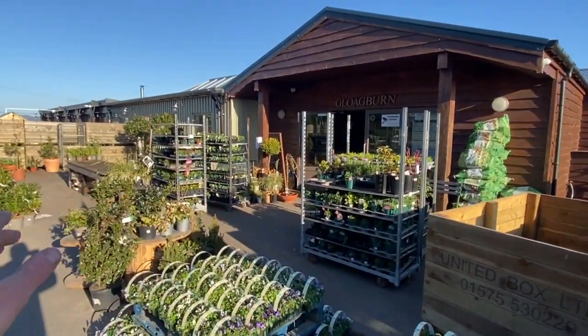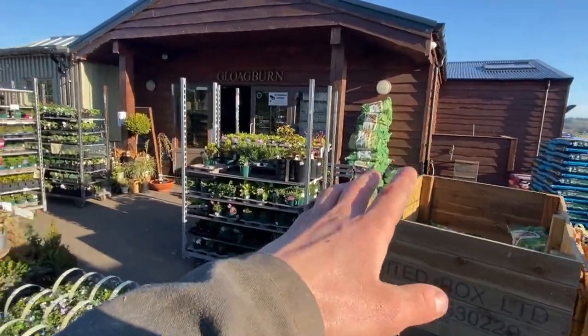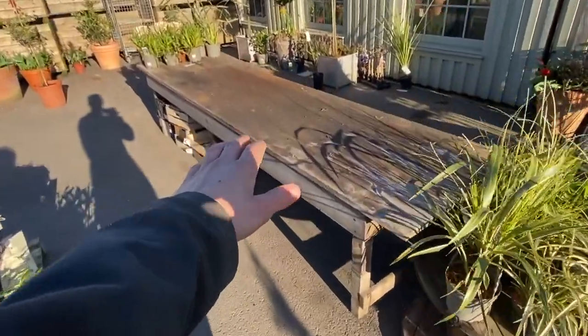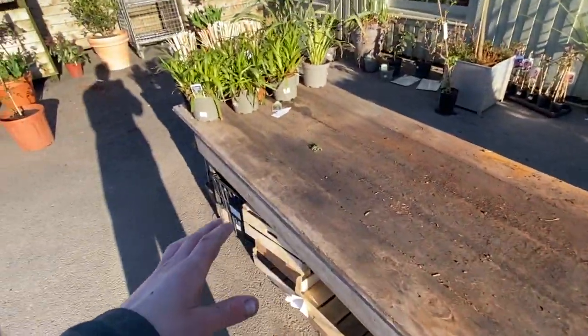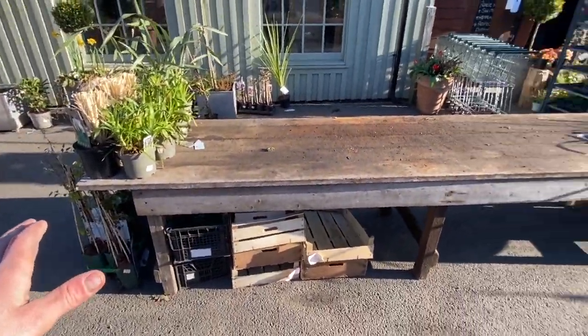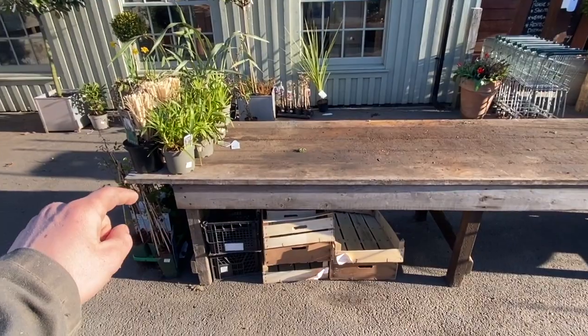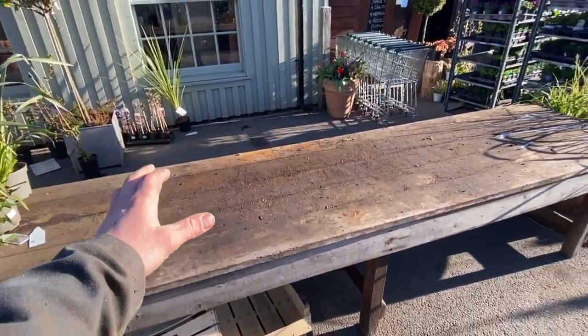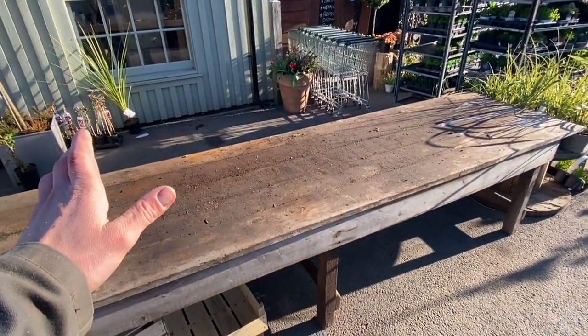This is the front of the farm shop. I've just been putting out some logs. This is the table I put up the other day — it was the old workbench from the workshop. Had a vice clamped to it and a drill on it, but now it's a plant prep table. Looks quite good. The girls use it to make up arrangements of flowers and plants and all that jazz.